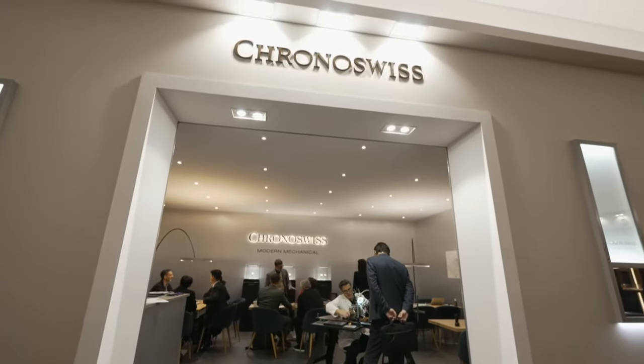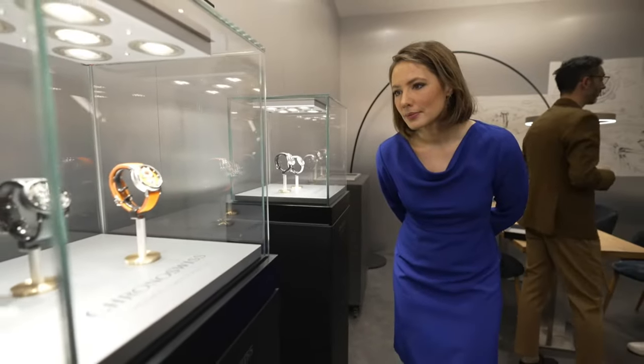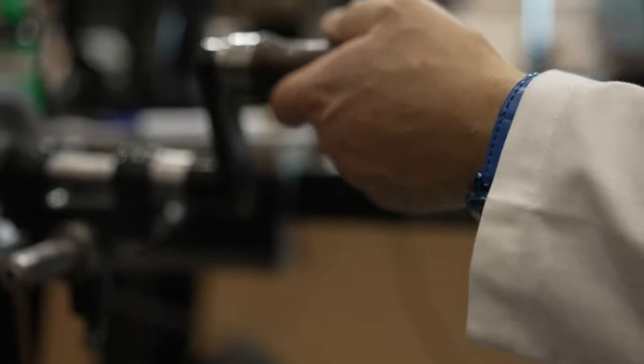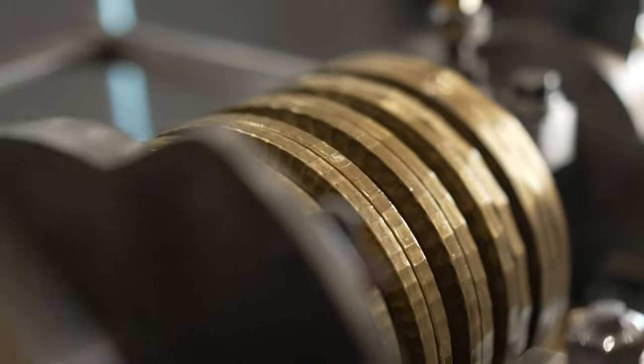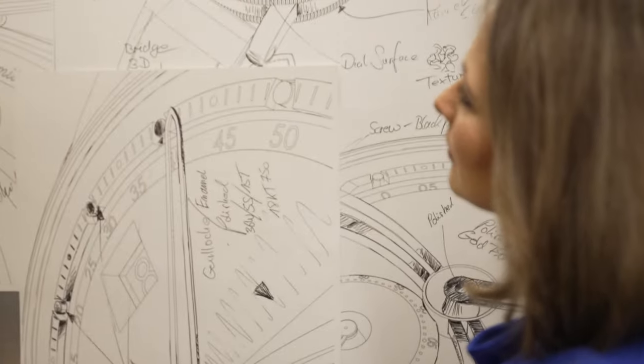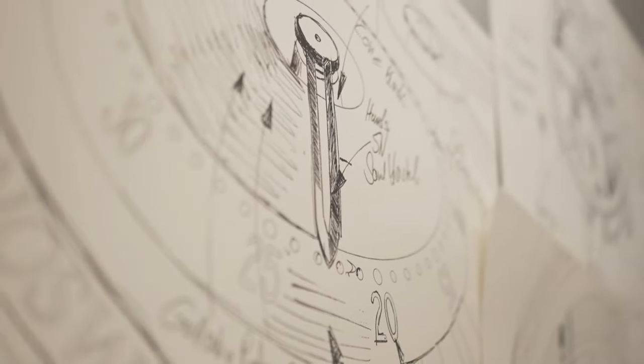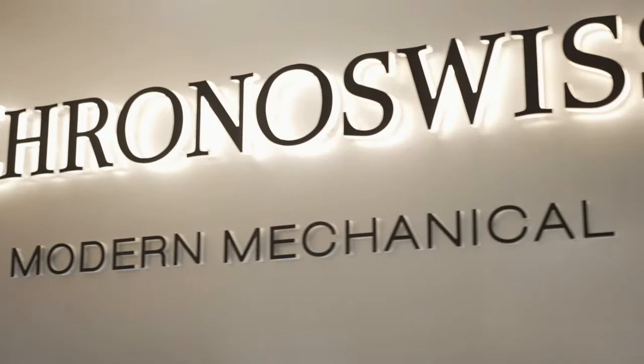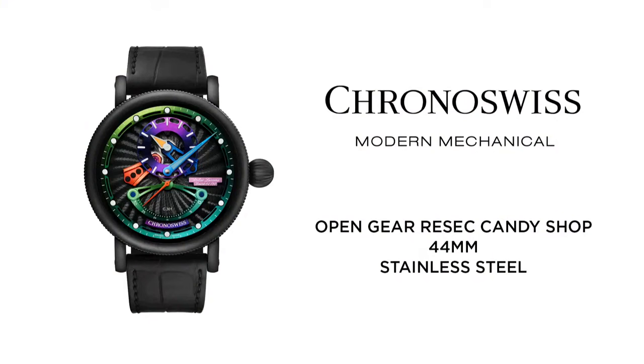Next up, it's the Chronoswiss Open Gear Resec Candy Shop. Chronoswiss opens the door of a candy shop for its mechanical watches. The embossed regulator-type display turns into sweets coloured by the reflection that changes with the light. This traditional watch embodies the childhood dream of a watch designer. It features a black DLC-coated 44 mm steel case, regulator-type display with retrograde seconds and hand-guilloché lower dial.